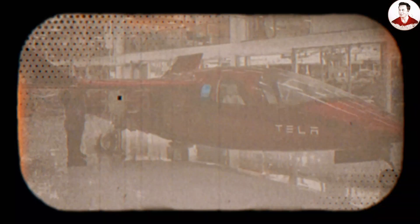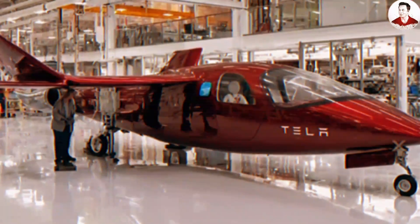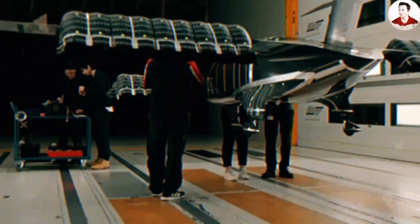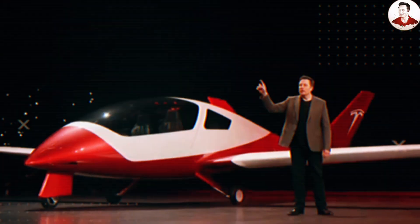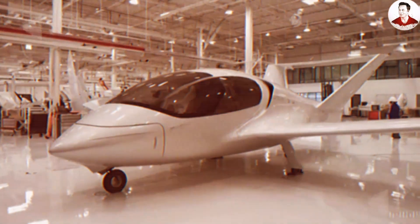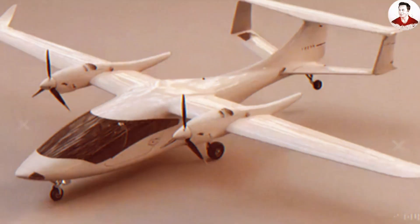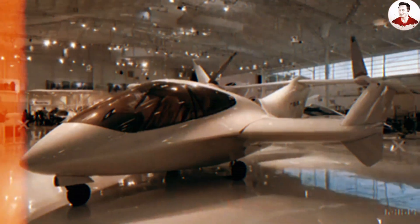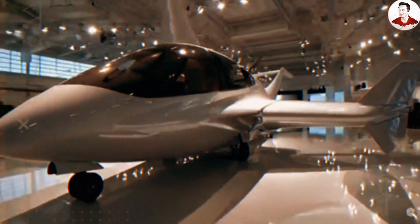How does the Tesla Super Electric Plane's exterior help it achieve a 400-mile range? The one-piece composite skin with nano-coating would help reduce air friction. Fewer joints and rivets make the surface flatter and smoother. With a hydrophobic nano-coating applied, dust and rainwater adhere less and surface roughness stays very low. In aerodynamics, skin friction drag often accounts for about 40–50% of parasite drag on small and mid-size aircraft. If the friction coefficient drops by a few percent, the total drag drops accordingly.